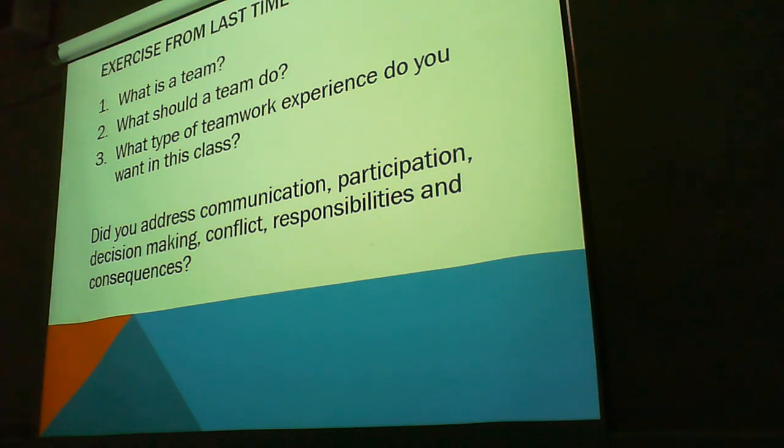There's an exercise. What is a team? Anybody want to give me a dictionary definition or their own personal definition? What is a team? Group of people working together. What should a team do? Work towards a common goal, for instance.